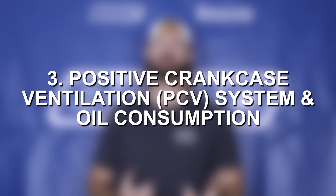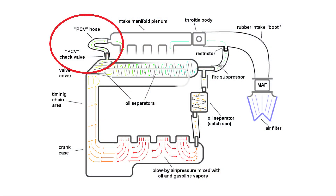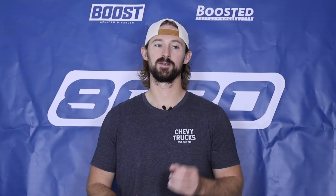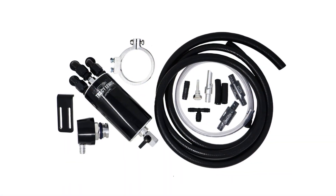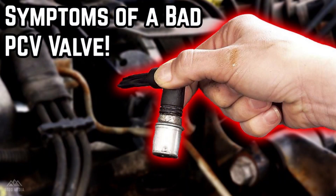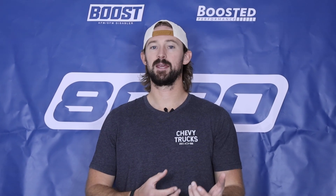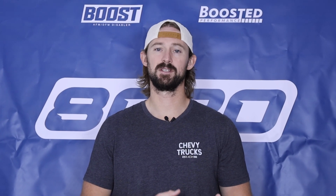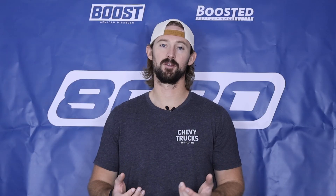Third on the list is issues with the PCV system and high oil consumption. A lot of these engines are known to consume oil at higher than normal rates, and the PCV system has a very poor design which causes a lot of oil to get into the intake system, fouling the spark plugs. One of the best things you can do is install an oil catch can to catch all the excess oil before it gets sent into the engine. There is also an upgraded PCV valve, and swapping it out is a good way to prevent these issues. This is a moderate concern level, but swapping the PCV valve and adding an oil catch can will solve all the problems with this system.